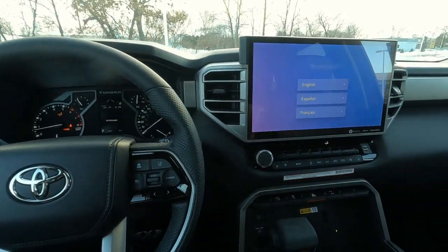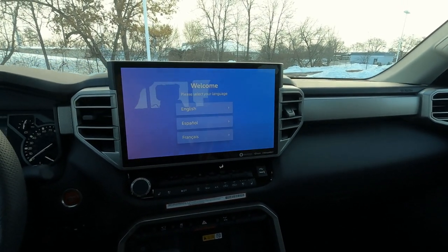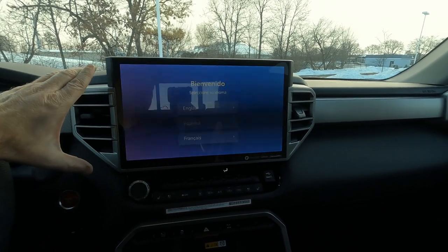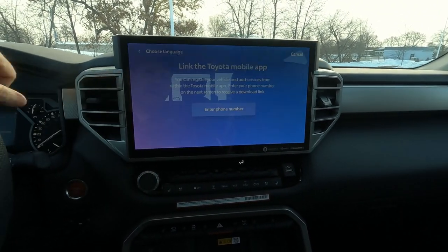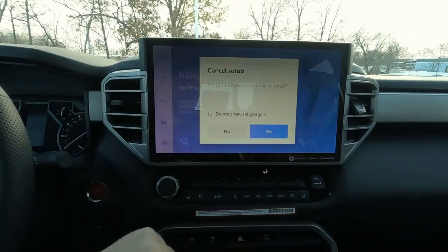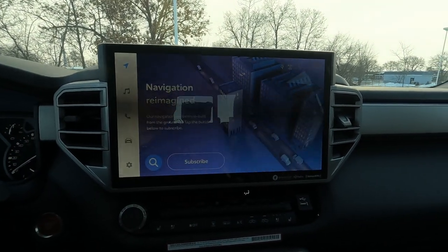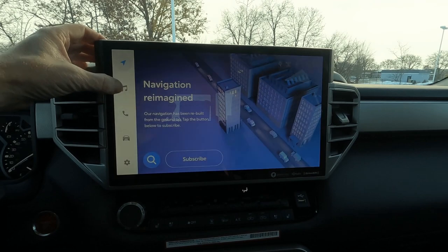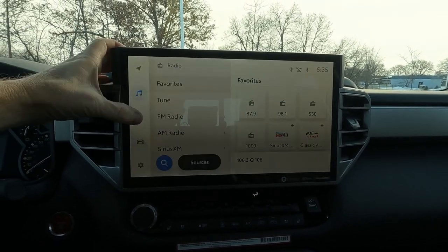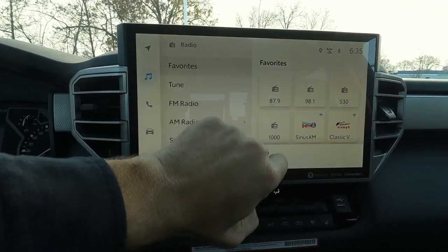Let's move over toward the center console and center stack. This is a huge 14-inch touchscreen. I'd like to show you all the great features on here, but unfortunately it requires setting up a subscription to show the navigation, so I'm not able to show that. I'll switch over to sound settings — we have AM, FM, and SiriusXM satellite radio, and it's very responsive. Just a tap and everything goes really quickly.